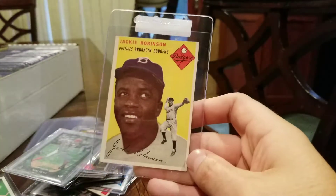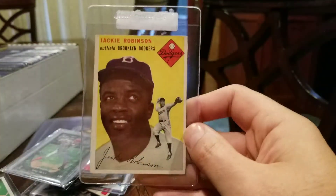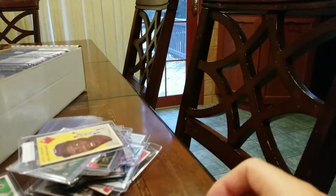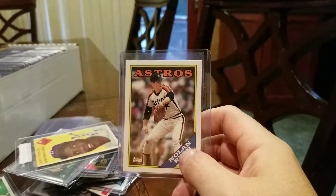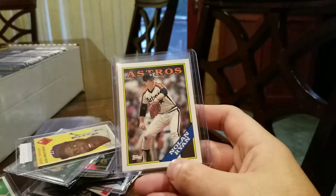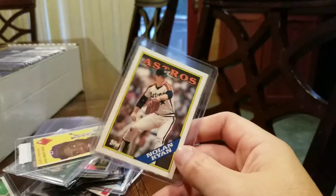And then lastly, we have a 1954 Topps Jackie Robinson, hoping for a PSA 3 here. I did crack one other card out of a sketchy slab — this is why you don't buy cards in those slabs. Plus they have no resale value, really. You're just kind of betting on a bunch of amateurs bidding it up who don't really know what they're doing, which is why I ended up with the card.